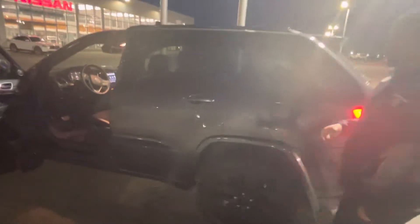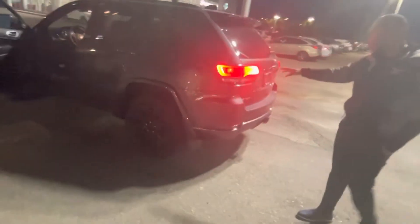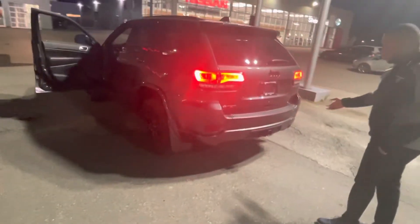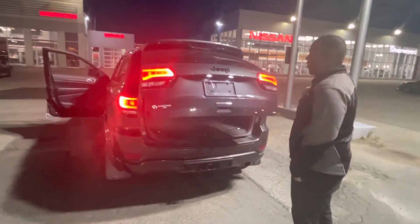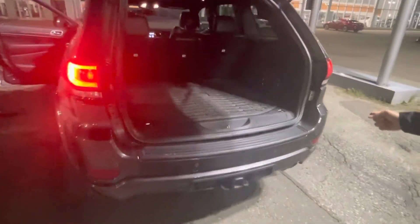You also have plenty of space with WeatherTech mats all throughout. Cass, this thing is absolutely loaded. Coming to the back, you'll see that you have LEDs in the rear. You also have a tow package with this beautiful Grand Cherokee that just came in, along with all blacked-out badging.